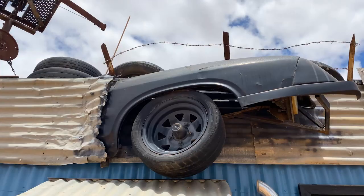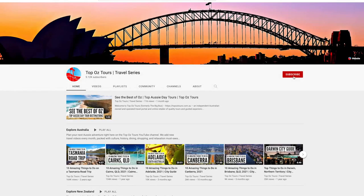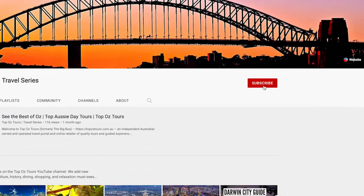But before we put the pedal to the metal, take a moment to subscribe to our YouTube channel for more amazing travel ideas.